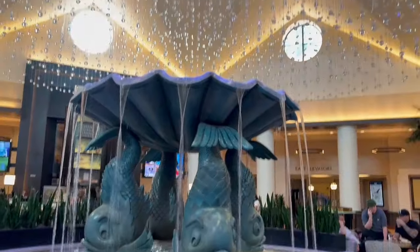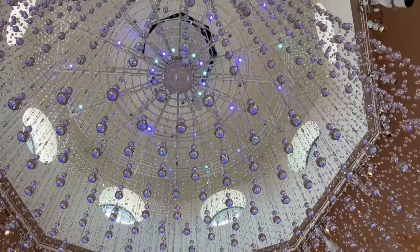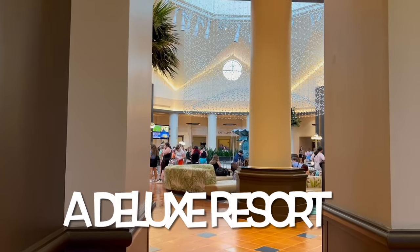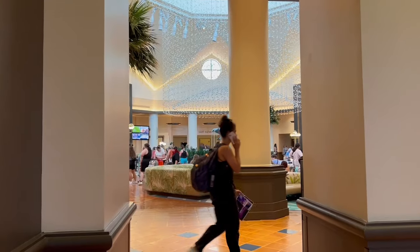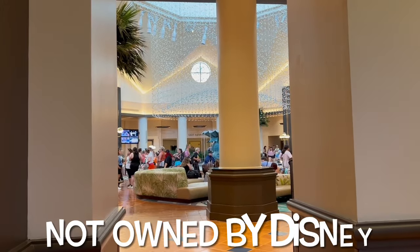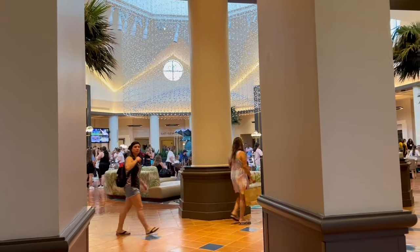Welcome to the Dolphin. I've just arrived at the Dolphin. It's 11 o'clock in the morning and my room is ready - I'm so excited. This is the main lobby. It's very busy here with lots of things to see and do.